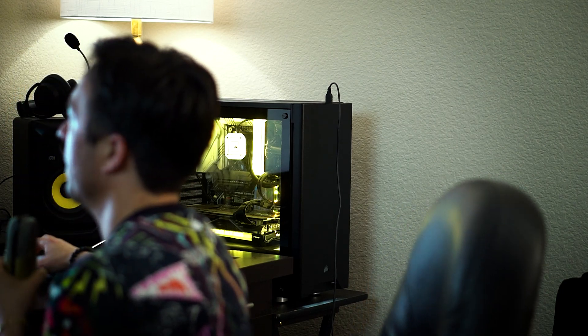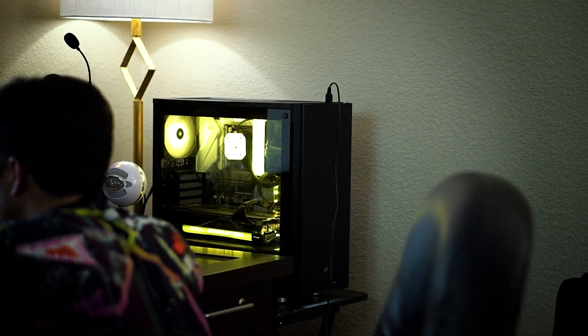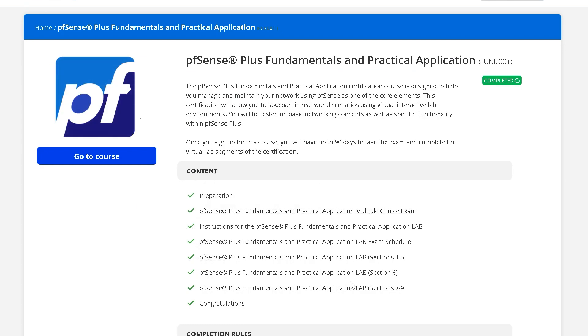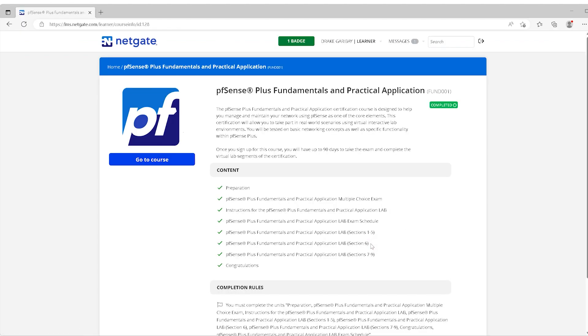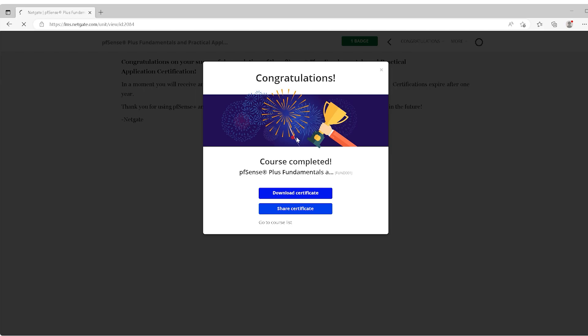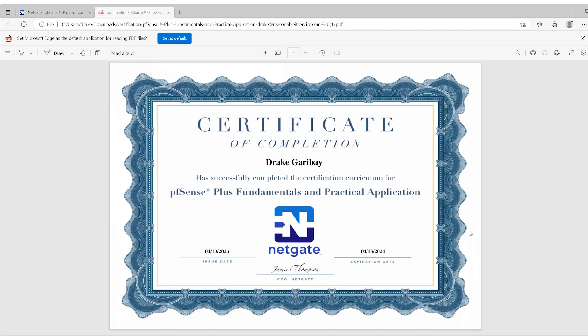Let me show you guys what the portal looks like upon completion. Here's what my updated portal now looks like — you'll see it says 'Completed.' Click that play button and you can see these are all checked off now. On day one you do labs one through five; if you finish early you can knock out lab six. On day two, generally you'll do seven through nine. Once you pass all the labs you'll get a congratulations message, click 'Course Completed,' download the certificate — and ta-da, you will be PFSense certified.